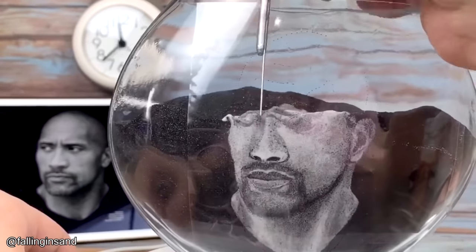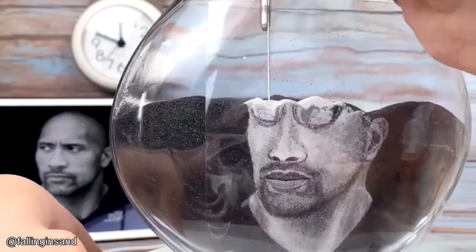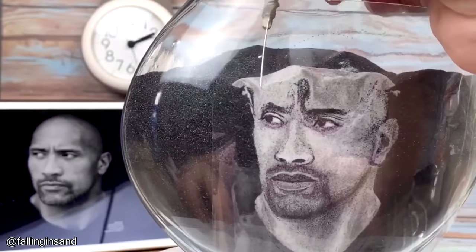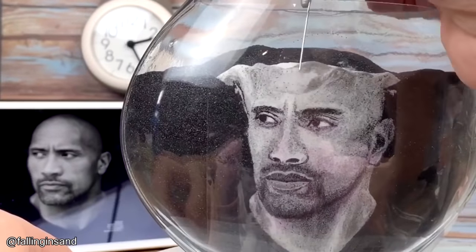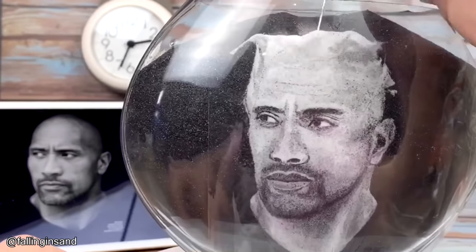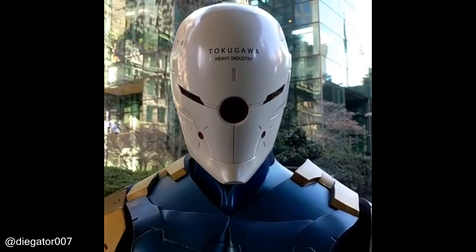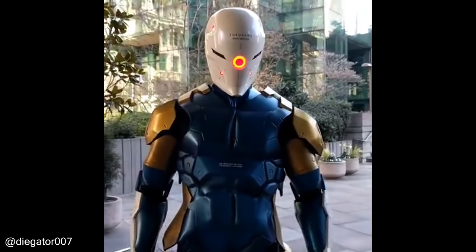This person knows how to make some incredible pieces of sand art. That's in this video. I really hope you enjoyed and I'll see you guys again very very soon. Later!